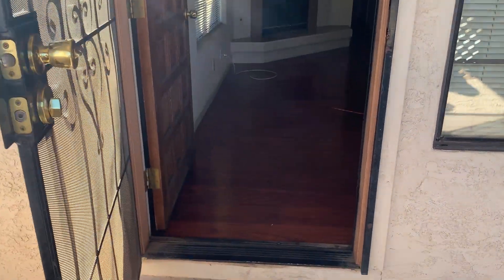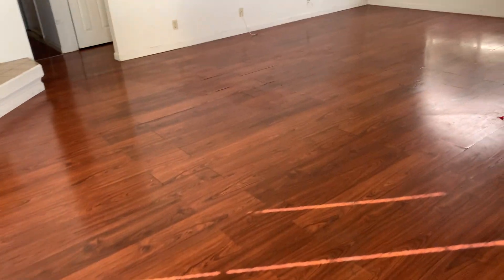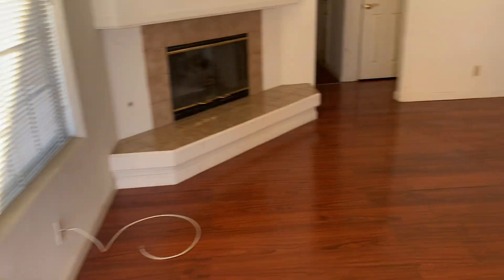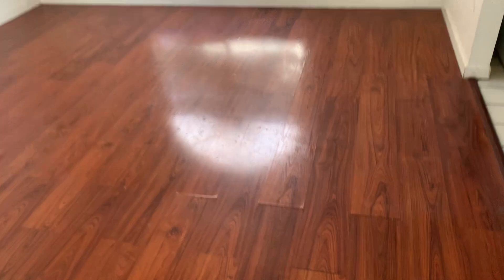Hey you guys, I'm over here at 1415 H Santa Margarita and the tenants have vacated. It's definitely not looking as good as when we gave it to them. First thing I'm noticing right away is the flooring — I don't remember it being this way. This is that older Pergo and it's in pretty rough shape.